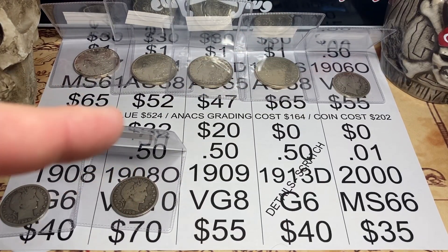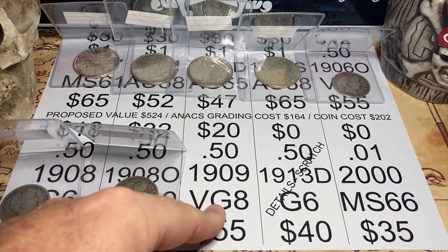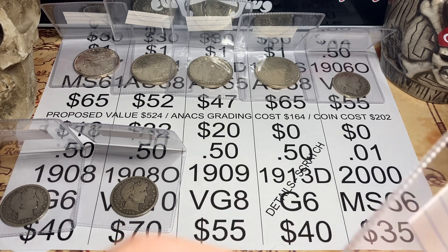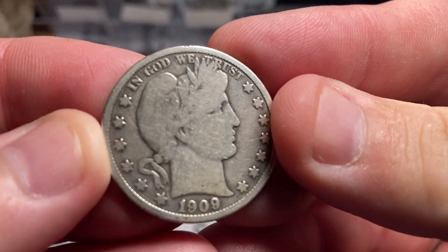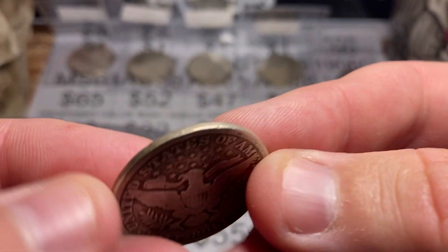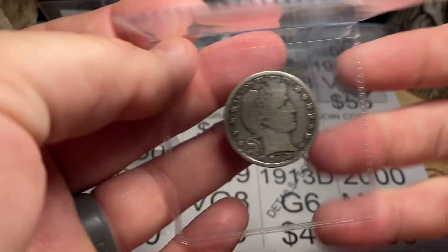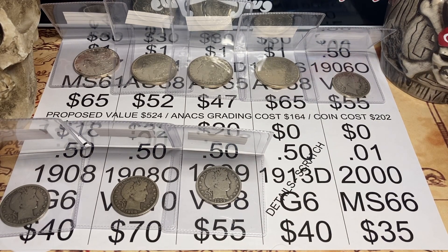How are you guys doing tonight? You keeping up? You still awake? Number eight, a 1909. I got this for $20. I think it's a VG8, and if it is, it's a $55 coin. Again, good value — 20 plus 16 is 36, and $55 is $19 in profits, theoretically of course. But again, it rounds out my album and I think it's a nice coin.